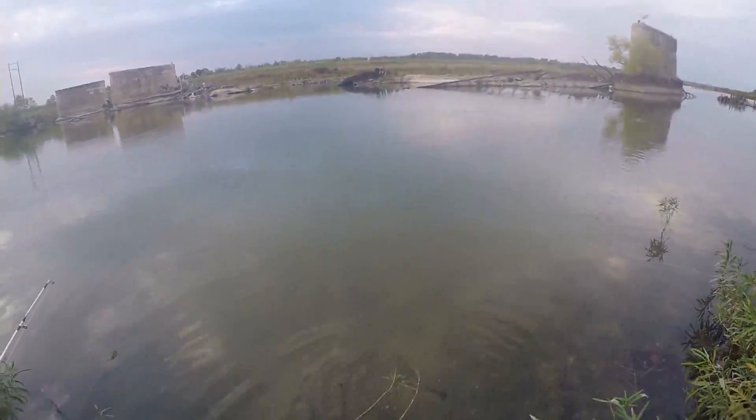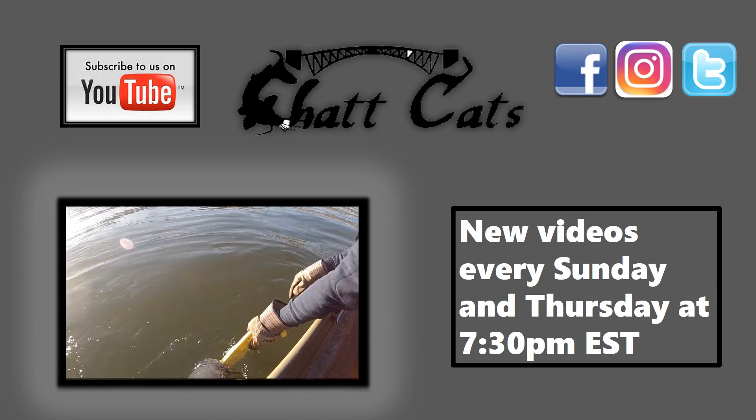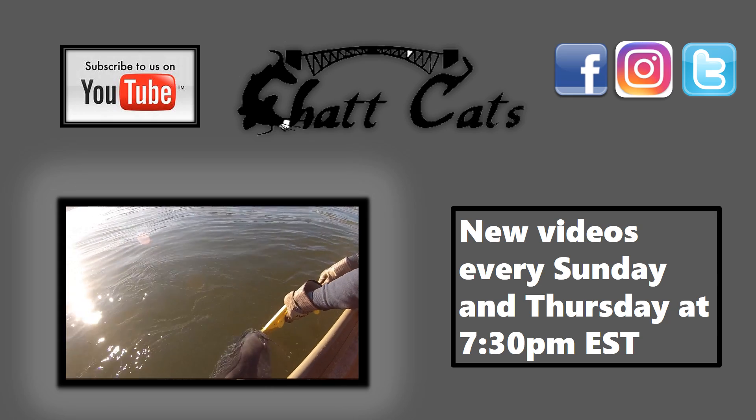There he goes. If you guys like that video, please be sure to check out some of our other videos here on the Chatt Cats Fishing channel. Please hit the subscribe button, and thanks for watching.